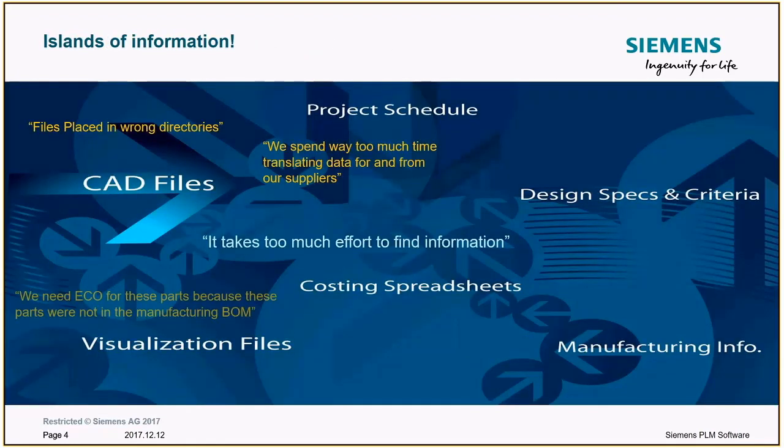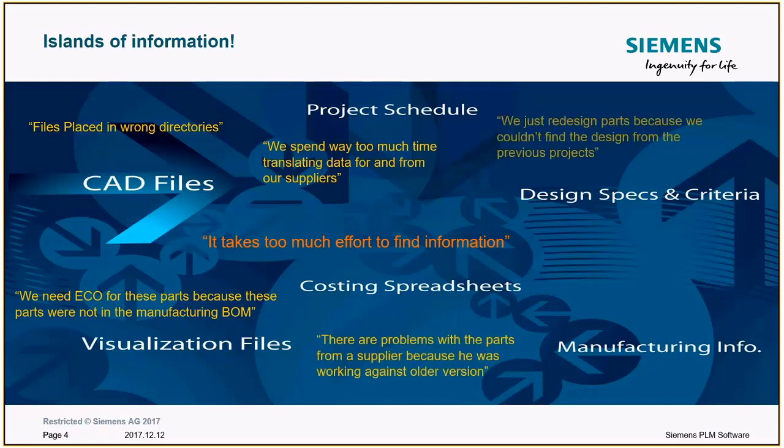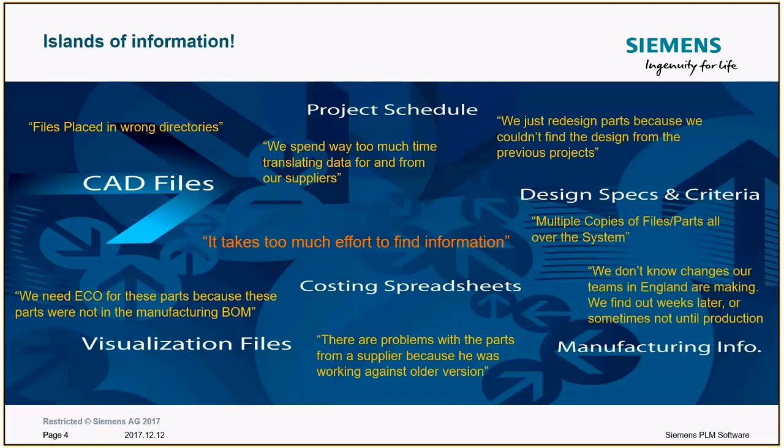But first, a word about the problem. There's a lot of data created in the product development process — CAD files, project schedules, design specifications, requirements, and so on. All these files are created by different tools, and ultimately everybody needs to get to all the information, yet it's spread about in islands of information. That becomes challenging for people to find what they need.